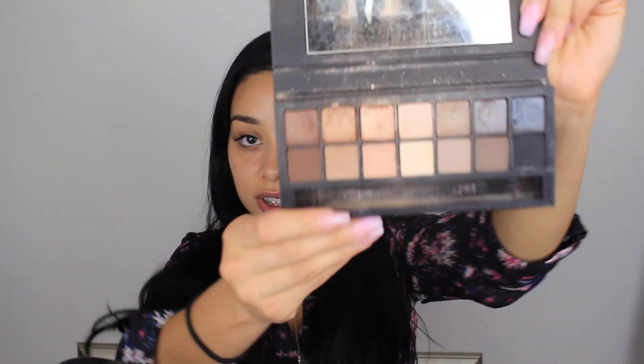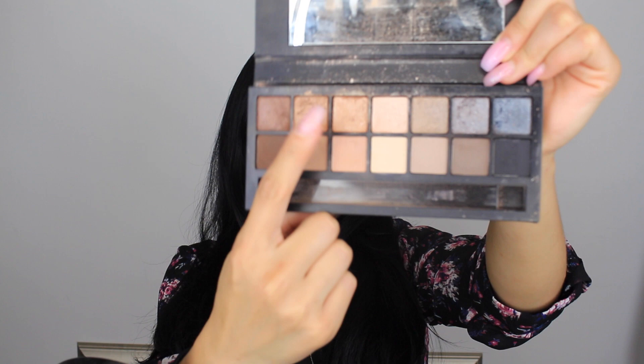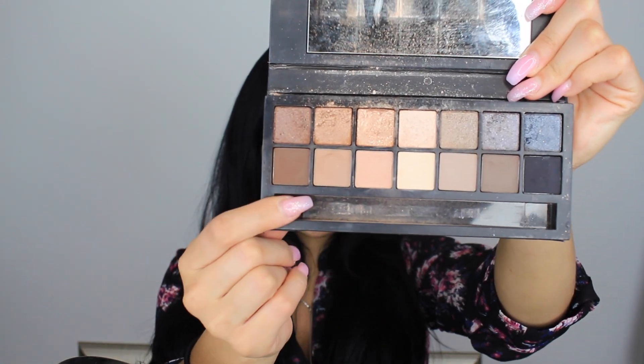Hey guys, welcome back to my channel! Today we are doing a quick get ready with me video. I'm going to do something very light, not dramatic. I'm using the full exposure palette — these shades are very neutral. I'm going to use some of the darker brown tones and maybe a few of the glitters for my lid, but this is a very neutral look.